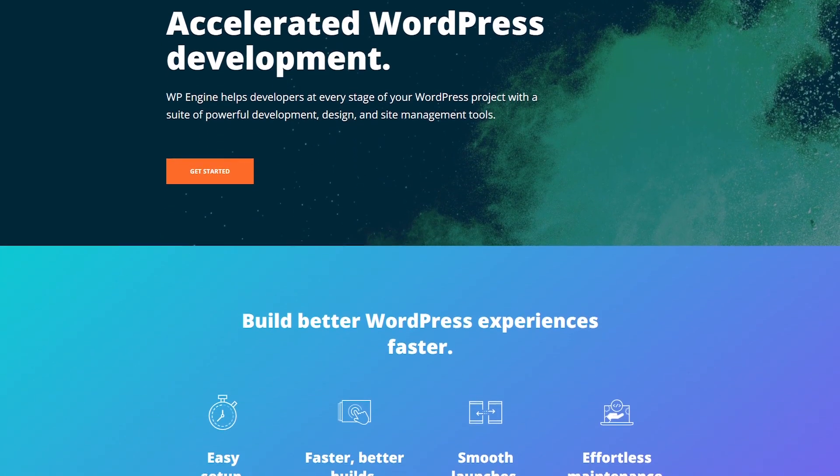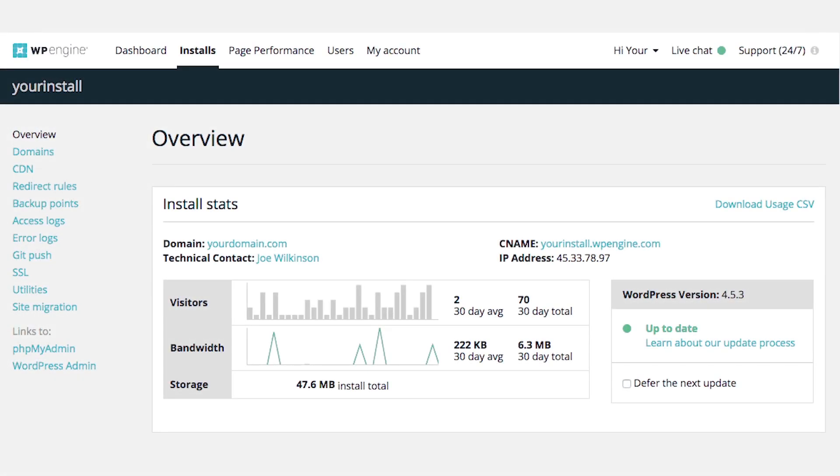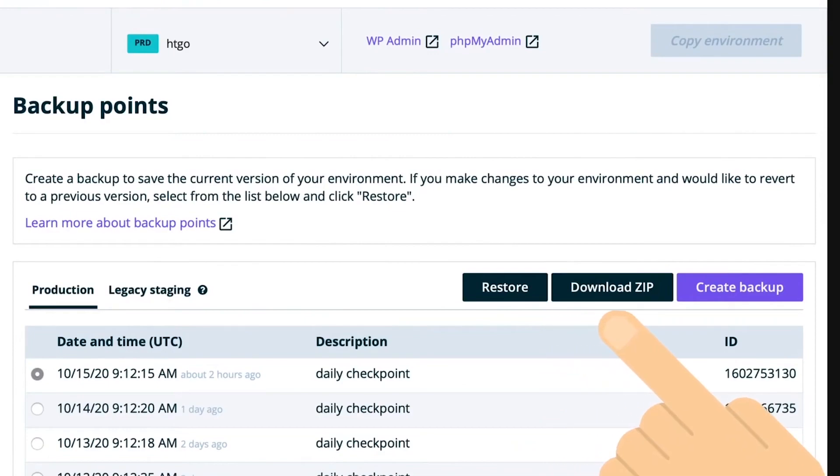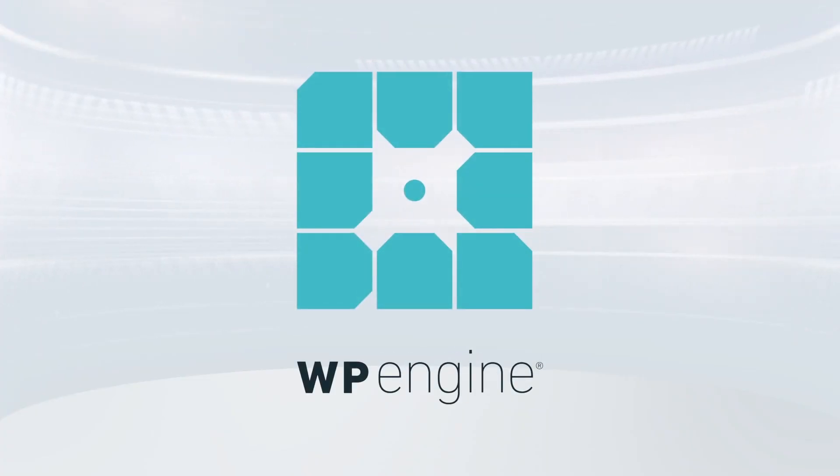In terms of development tools, WP Engine also makes things incredibly easy. They have a one-click development area that allows users to try their site before going live. It also has a one-click restore option so that any changes you make won't have a ripple effect through the rest of your website.